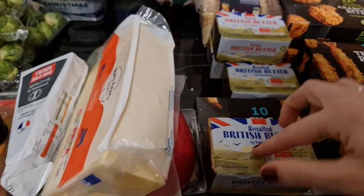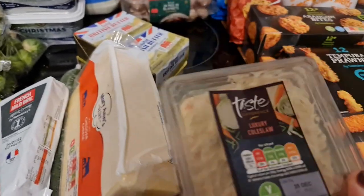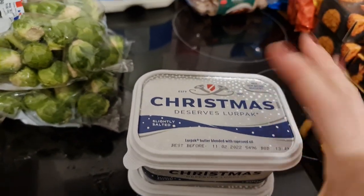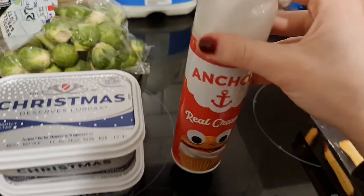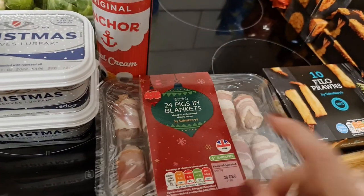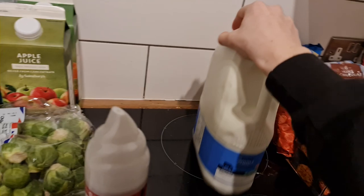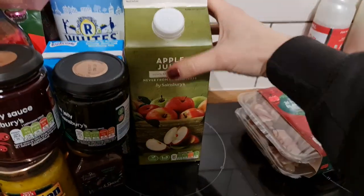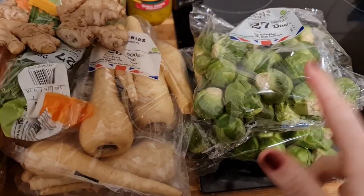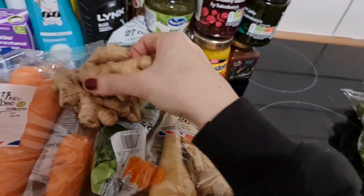I got some unsalted butter - two of those - and two salted for bacon at one pound 50 each. Then a big coleslaw for the evening picky food at two pounds. Two butters at two pounds 75 each, squirty cream at one pound 70, and 24 pigs in blankets at about three pounds 50. We only needed one milk at one pound 60, and some apple juice and orange juice with bits - I love the ones with bits. Vegetables were 19p so I got two packets of Brussels sprouts.